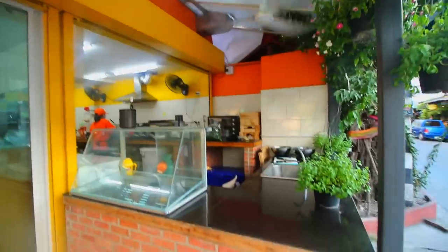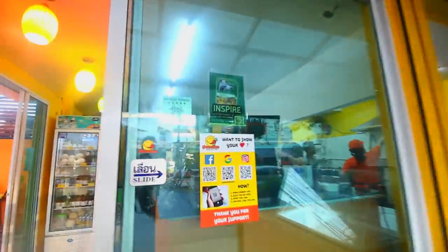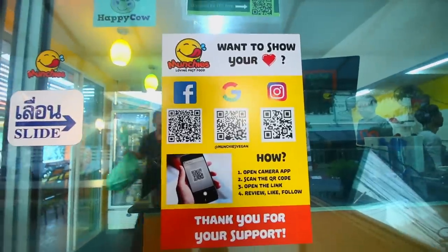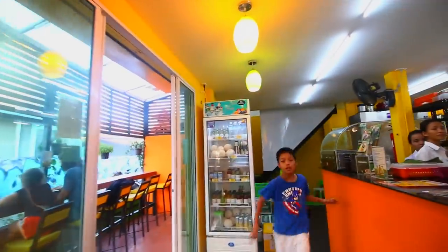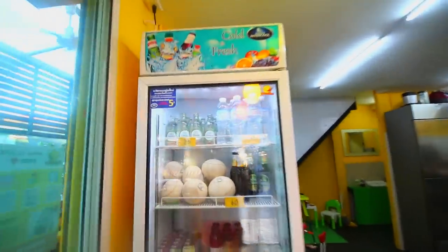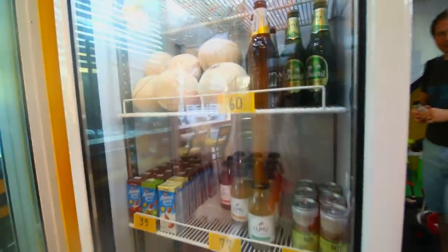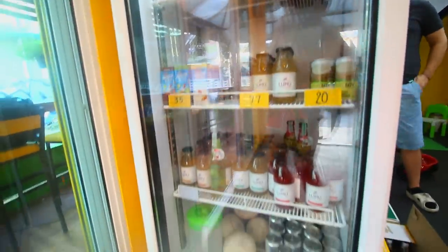We're also going to take a little look inside and show you what it looks like in here. When you come here, this is where they're going to be working. I'll be putting a link down below for their social media platforms so you can find them easily. This is in Chiang Mai, Thailand, and they've got all your drinks like waters, beers, coconuts, and all different types of beverages.